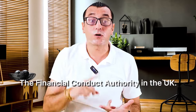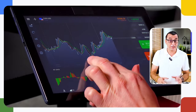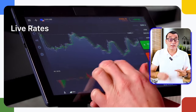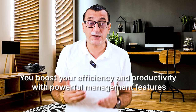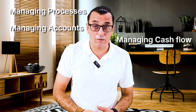You can feel secure with WorldFirst — they have exclusive partnerships with leading banking institutions like Citibank, Barclays, JPMorgan, and Alipay, and hold financial licenses across major markets on four continents, including the Financial Conduct Authority in the UK. When collecting or making payments, you ensure the best currency exchange rates with live rates, locked-in rates, and target rates features, boosting efficiency with powerful management tools for processes, accounts, and cash flow.